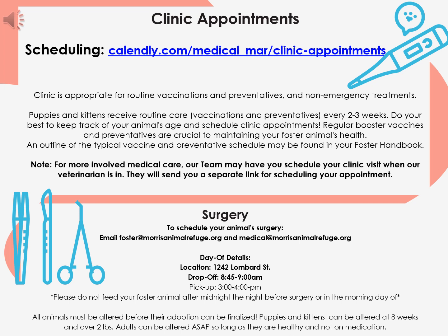Clinic appointments for routine vaccinations, preventatives, and non-emergency treatments are scheduled through the online calendar linked in this slide. Unless you're experiencing an emergency, an appointment must be made to bring your animal into clinic. Puppies and kittens receive vaccinations and preventatives every two to three weeks. Do your best to keep track of your animal's age and schedule clinic appointments in a timely manner. Regular booster vaccines and preventatives are crucial to maintaining your foster animal's health. An outline of the typical vaccine and preventative schedule may be found in your foster handbook. For more involved medical care, our team may have you schedule your clinic visit when our veterinarian is in, and they will send you a separate link for scheduling.